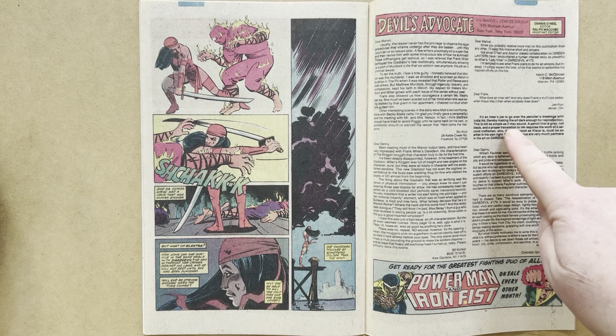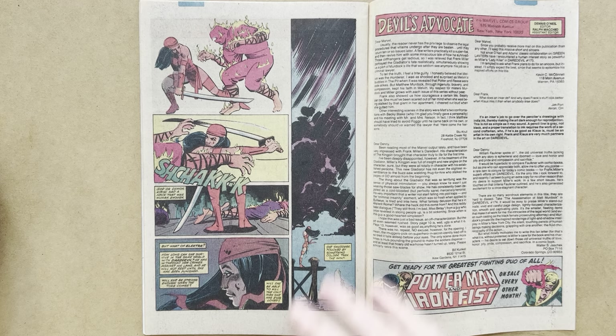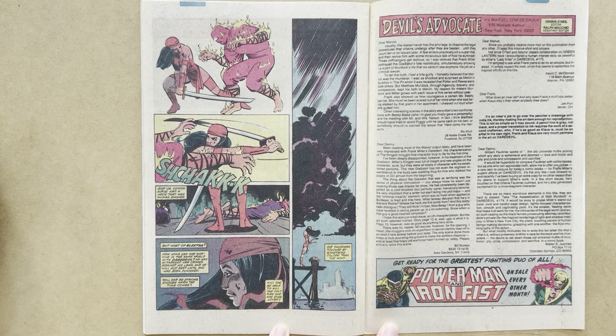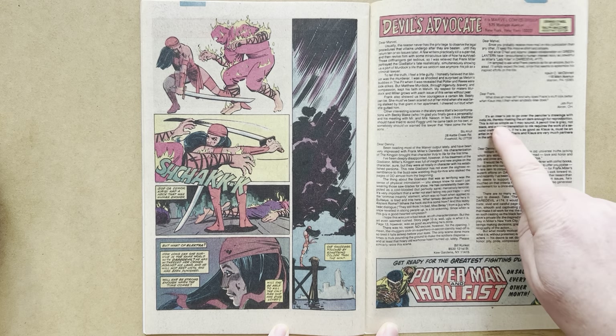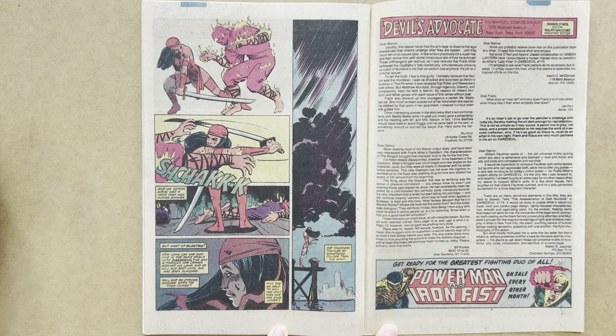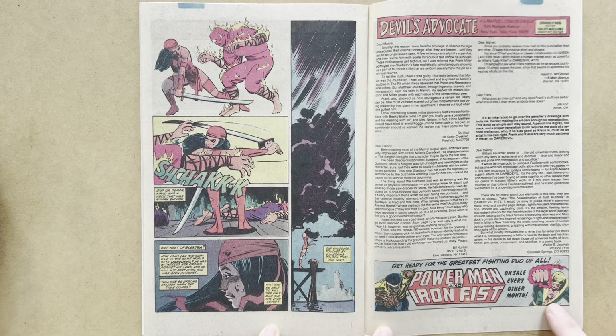From the letters page, one letter asks what an inker does and why Frank's stuff looks better when Klaus inks it than when anybody else does. The answer: it's an inker's job to go over the penciler's drawings with India ink — a permanent ink that doesn't fade — thereby making the art dark enough for reproduction. This is not as simple as it sounds. A pencil line is grey, not black, and a proper translation to ink requires the work of a second craftsman who, if he's as good as Klaus is, must be an artist in his own right. Frank and Klaus are very much partners in the art on Daredevil.